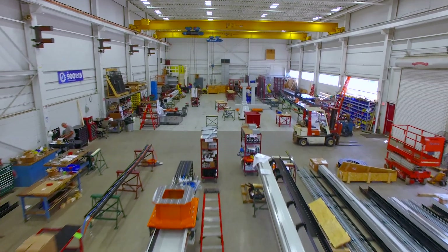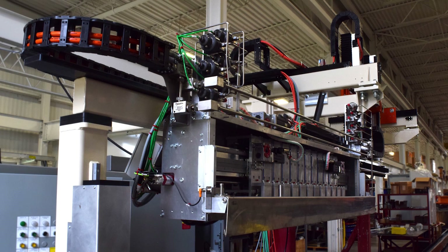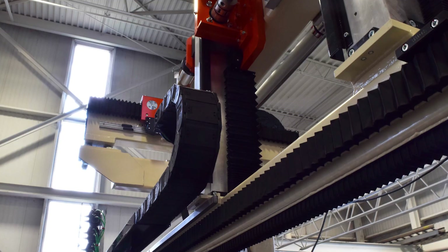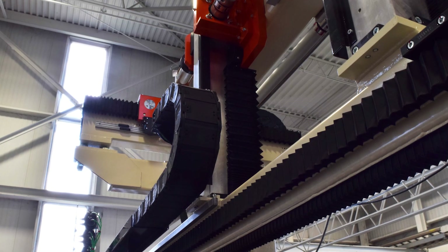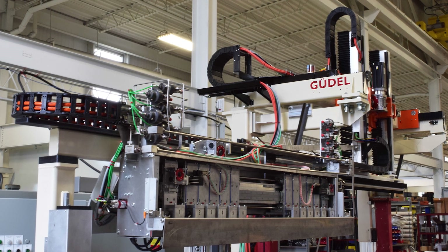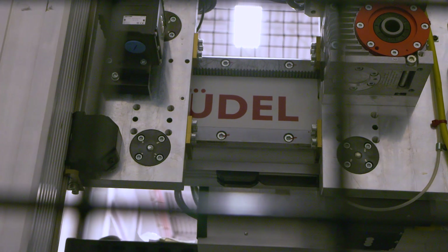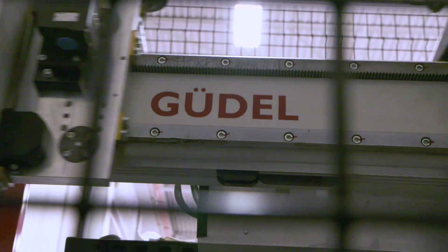Goudl has many years of experience in powertrain machining line automation systems. The basis of these systems are Goudl ZP two-axis gantry modules, which can be configured with multiple Z-axis arms for high-throughput machine load and unload. Systems can be configured to service long lines of machine tools, and can include controls, drip trays, and accumulation conveyors.